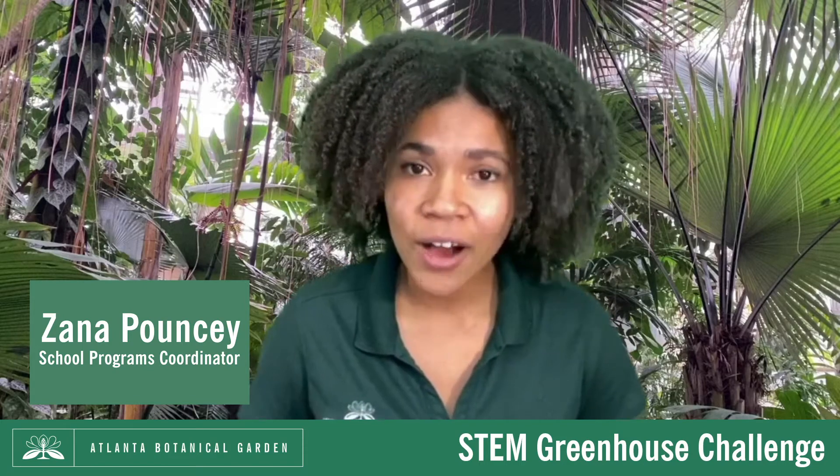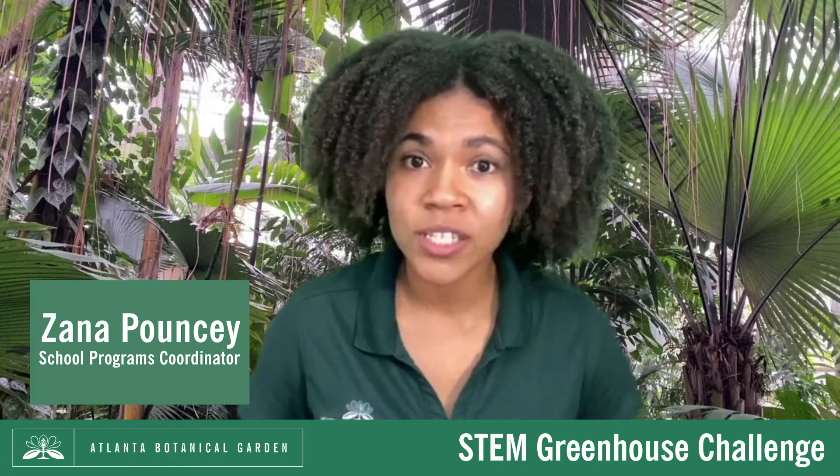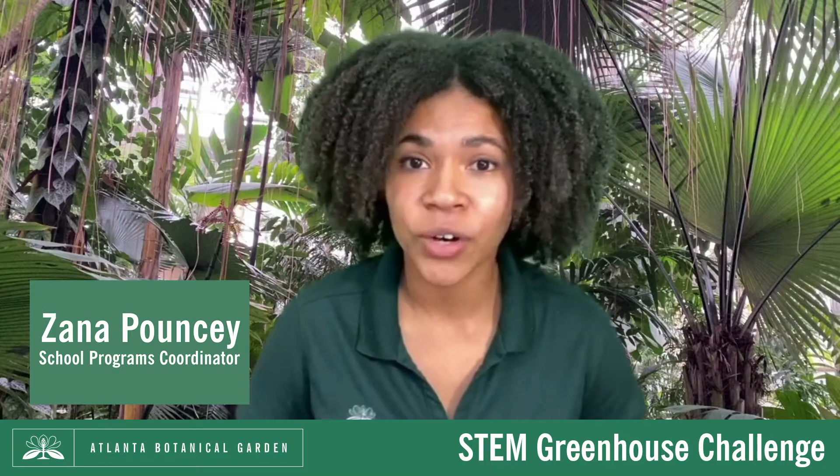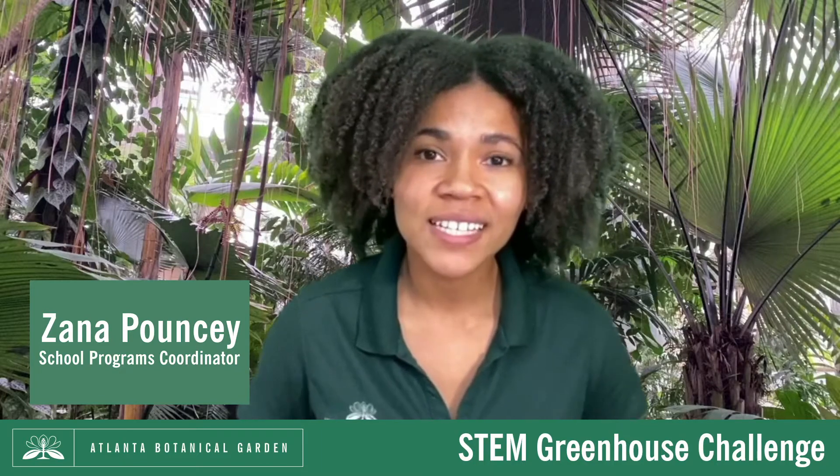Today we'll explore how we use greenhouses to grow exotic plants from around the world, and we'll design our own greenhouse to see what plants you can grow at home. So let's get started.